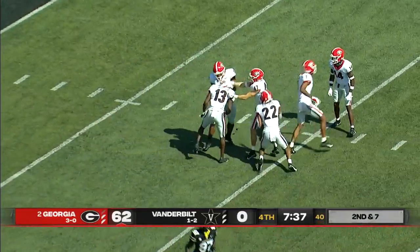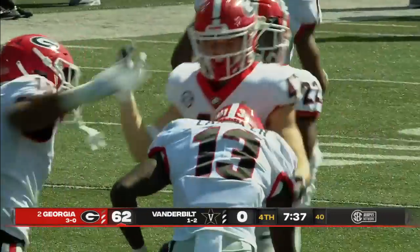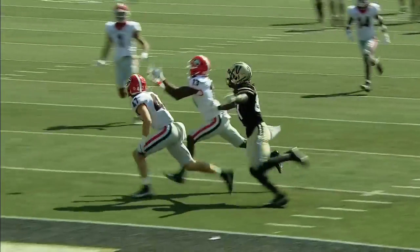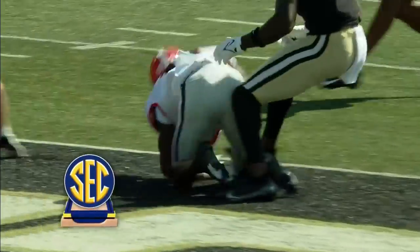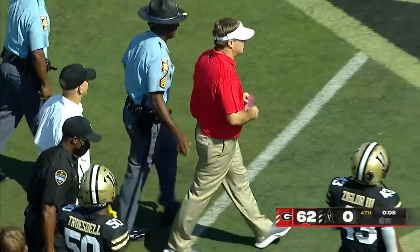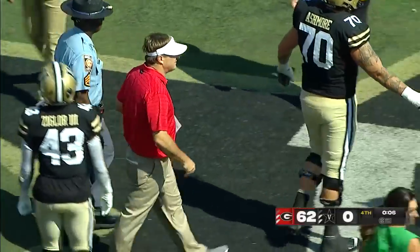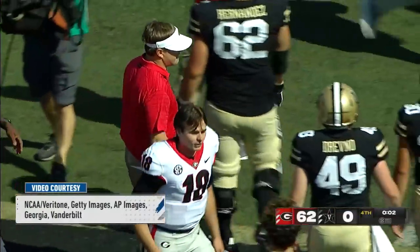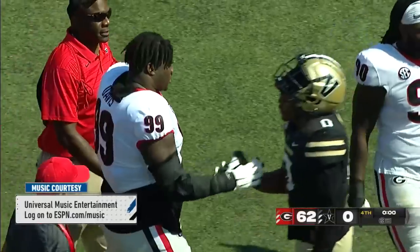Kamari Lasseter switches to number 13 and gets his first career interception. Kirby Smart is now 23-2 in the East since 2017.